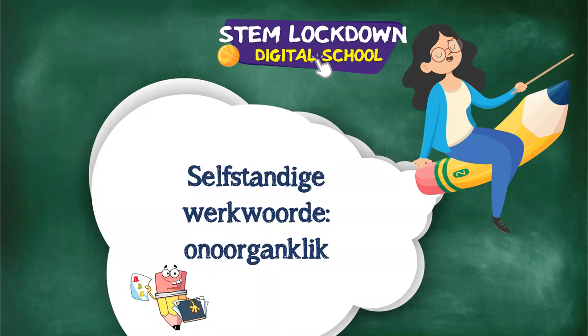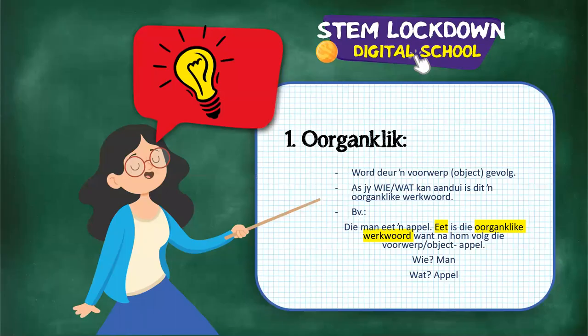The second subtype of selfstandige werkwoorde is onoorganklik. Onoorganklike werkwoorde are not followed by an object - the opposite of oorganklik. Example: hulle ry ver - 'ry' is the verb, and 'ver' tells us more about the verb, almost like a bywoord. The word after it describes the action, not a direct object.